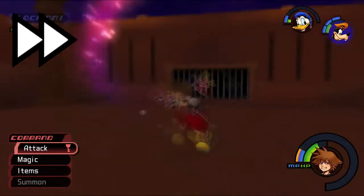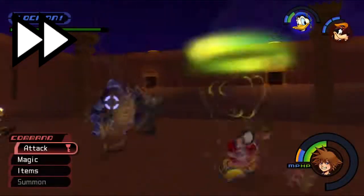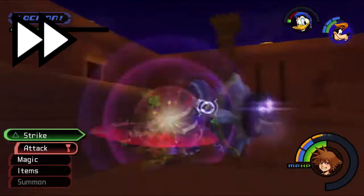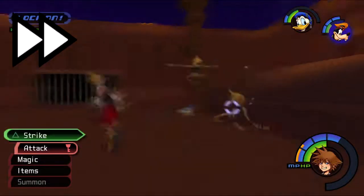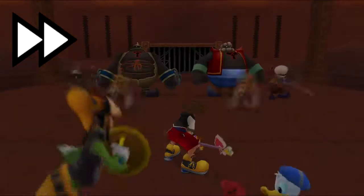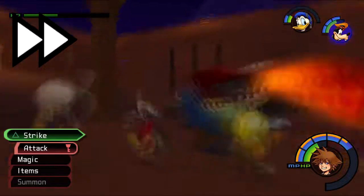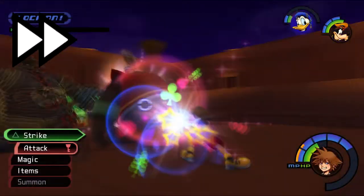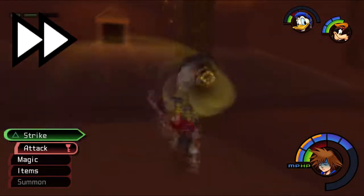I'm not going to be able to heal. Let's go - Zantetsuken usually comes through quite a bit and is really useful.